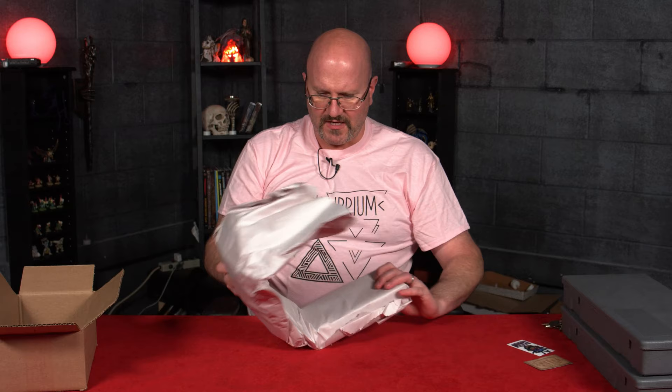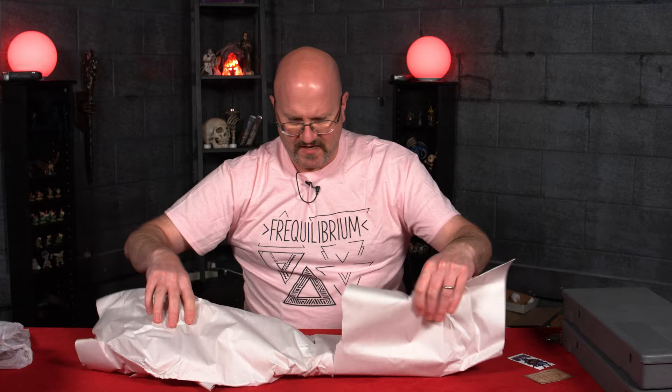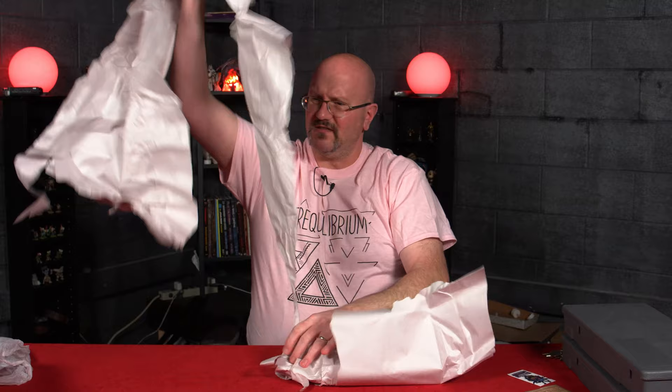This is like professionally gift-wrapped and shit. I can save this and use it for Christmas. Am I being pranked? What the hell? All of that for one box? This is going to be a joy.